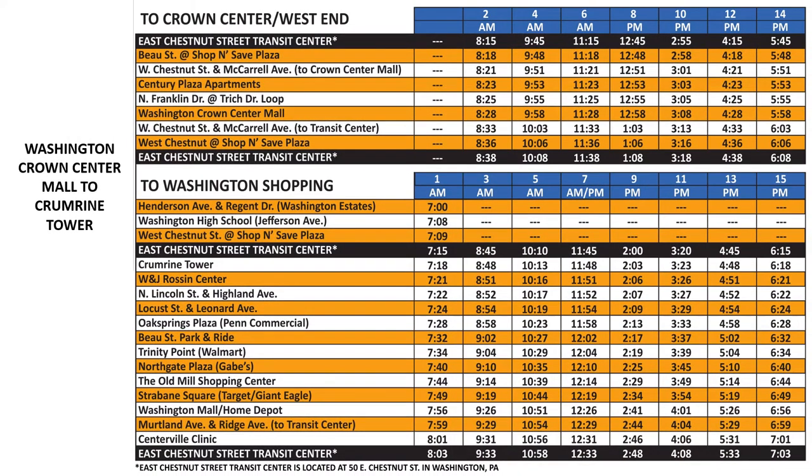Now that we've spent some time at Crown Center Mall, we want to head back home to Crumrine Tower. Find Crown Center Mall on the schedule again and move across the row to the next time that the bus will arrive, which is 4:28 p.m.